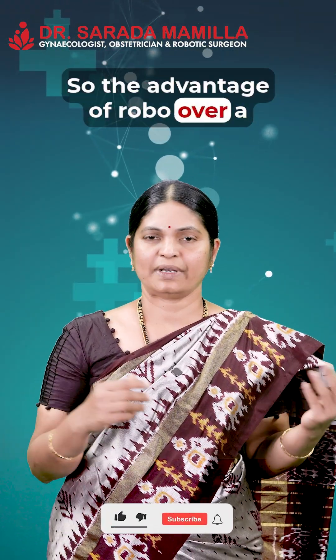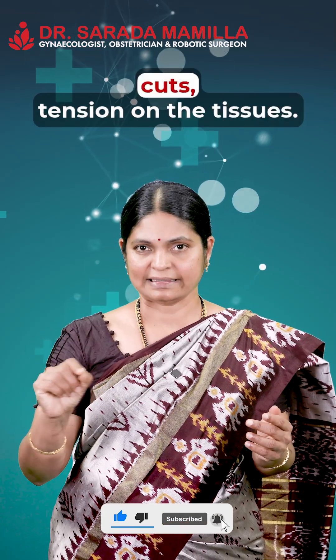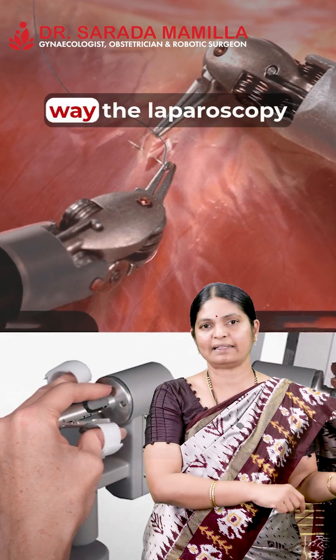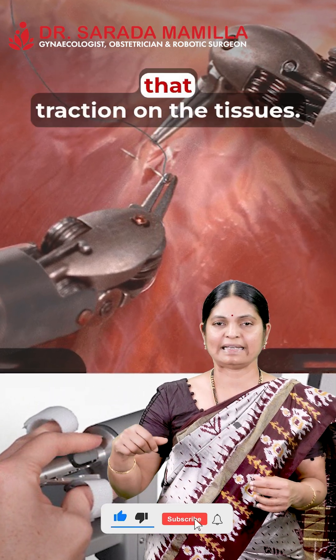The advantage of robotic over laparoscopic surgery is that even though both are done through small cuts, the robotic arms handle tissues very delicately. They don't pull the tissues the way laparoscopic instruments do — the robotic instruments do not exert that traction on the tissues.